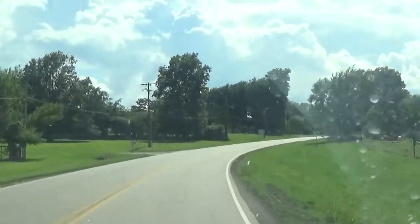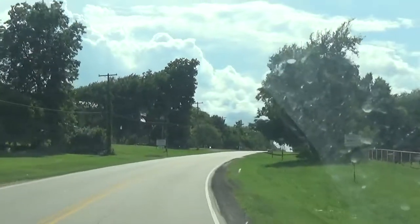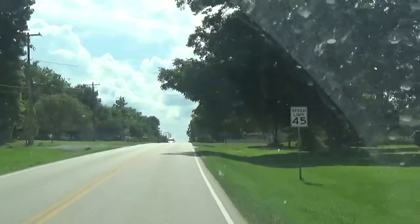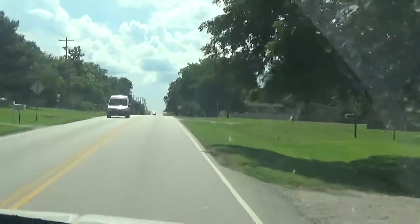They used to have a t-shirt at Walmart — Roff, Oklahoma, risk it for the biscuit. There used to be a really good restaurant here. I don't know if it's still open. I haven't been through Roff in years. Literally years.